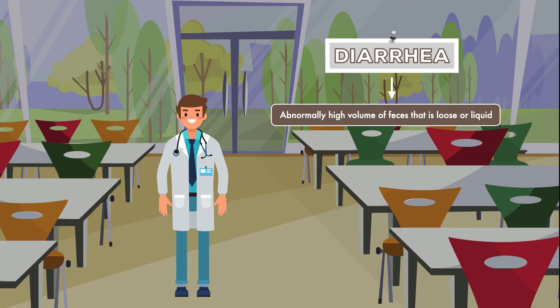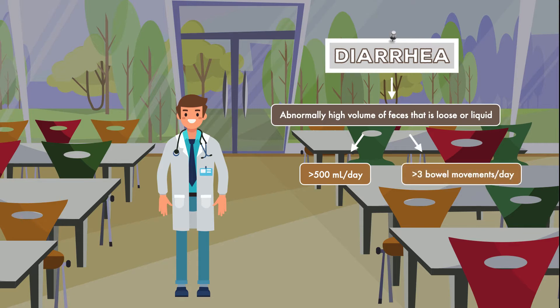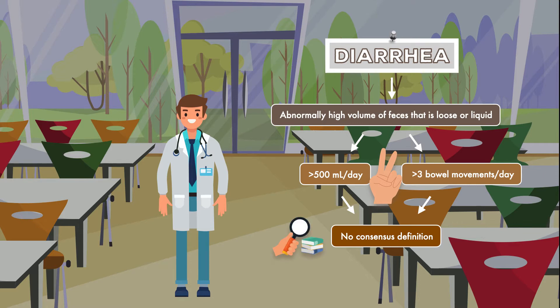Diarrhea is an abnormally high volume of feces that is loose or liquid. It's sometimes defined by specific parameters like greater than 500 milliliters of stool per day or greater than three bowel movements per day for at least two consecutive days. However, there is no consensus definition at this time, meaning different textbooks, research articles, and clinical guidelines describe it differently. While this makes it a tricky topic to study, it doesn't make it any less problematic for the patients and clinicians who deal with it.